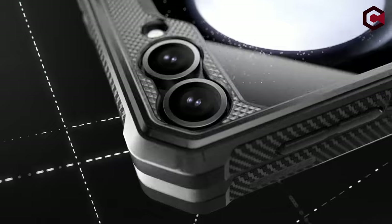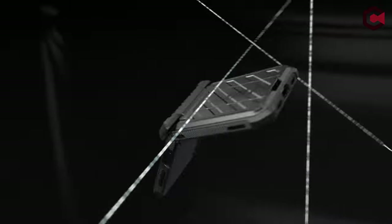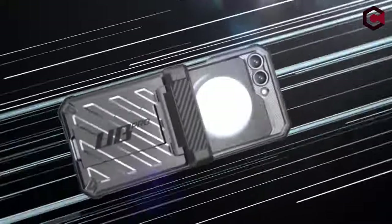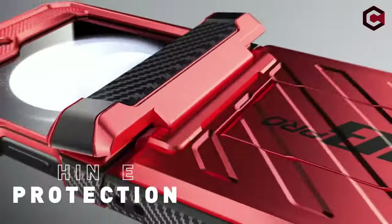A built-in front screen protector safeguards against scratches while maintaining sensitivity. Unique hinge protection technology absorbs shocks and defends the hinge from impacts. Its lightweight design, coupled with a detachable rotating holster, ensures comfort and portability, making it ideal for both office and outdoor use.